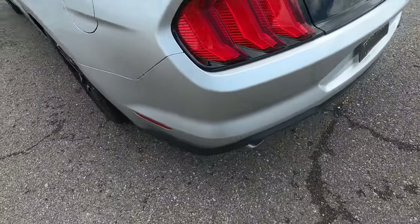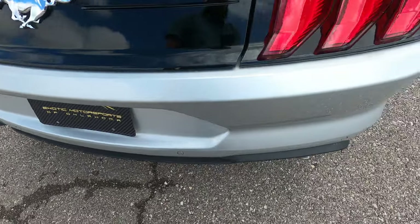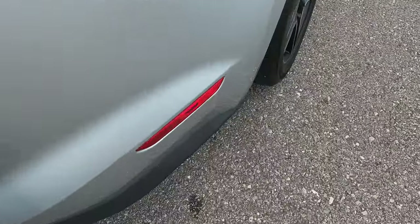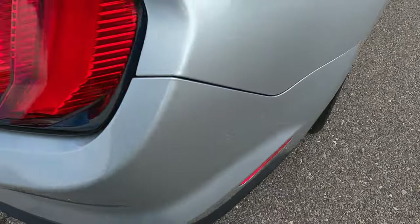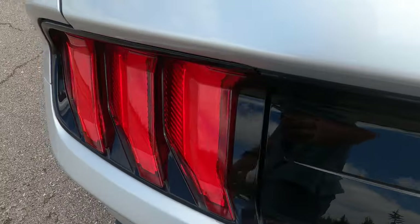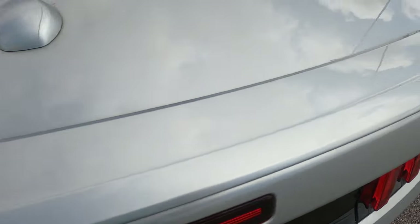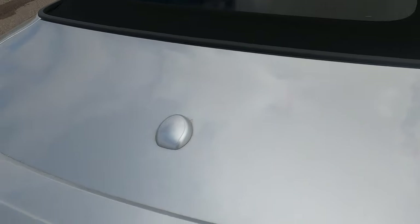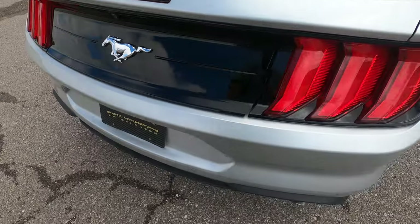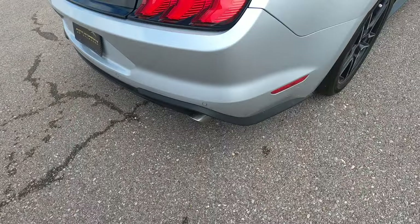Moving around to the back — the rear bumper is in really good condition, no flaws visible. There's a small scratch on the tiny trunk lip, but other than that it looks good. The back end is in great shape overall, and the dual exit polished exhaust tips look nice.